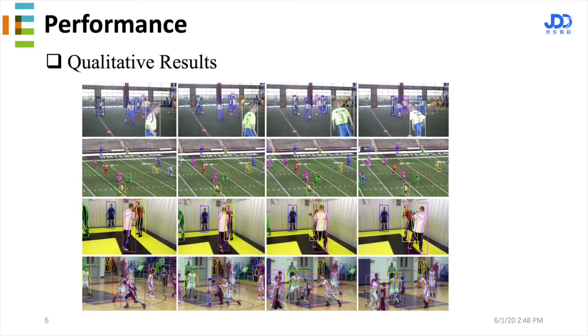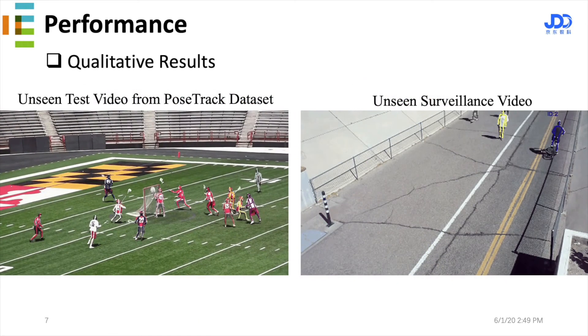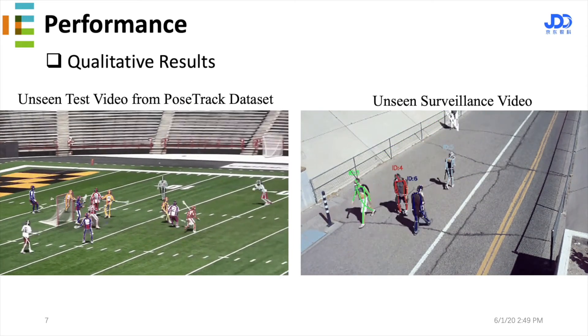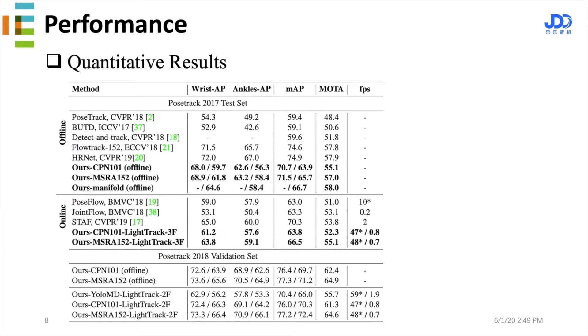Here are some qualitative results. We also show pose tracking results on some unseen videos, including a video from a surveillance camera. Our quantitative results show that our method performs on par with offline methods while being faster.